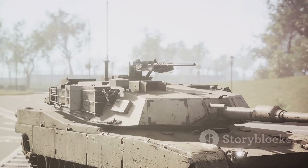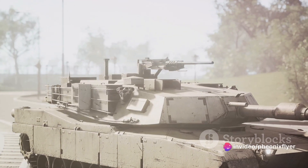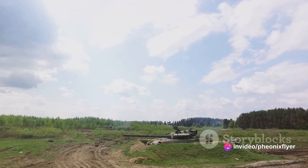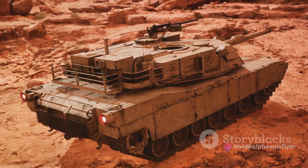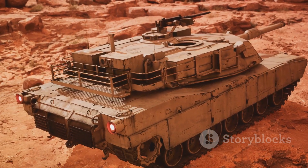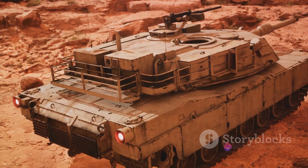The Abrams MBT tank was not born overnight — it is the result of decades of innovation, trial and error, and lessons learned from its predecessors. It's a testament to the relentless pursuit of perfection in the field of armoured warfare, and with such a robust foundation, the Abrams MBT tank was destined for greatness.